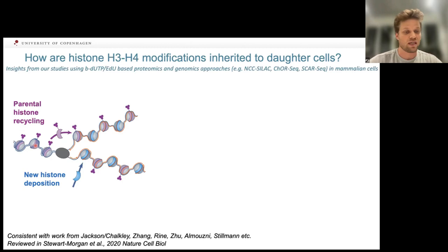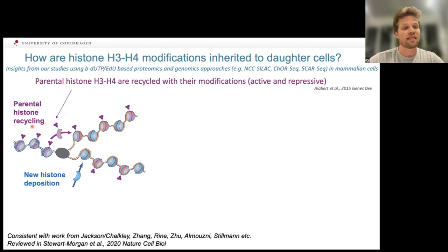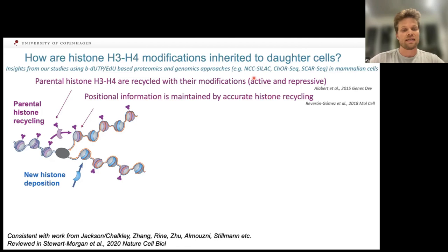Already 20 years ago, it became clear that histones are actually reused with their modifications — they don't get demodified during DNA replication — and this is true for both active and repressive marks. New technologies enabled us and other labs to show that recycling of histone H3-H4 is accurate: they get redeposited on more or less the same DNA sequence after the replication fork passes through.